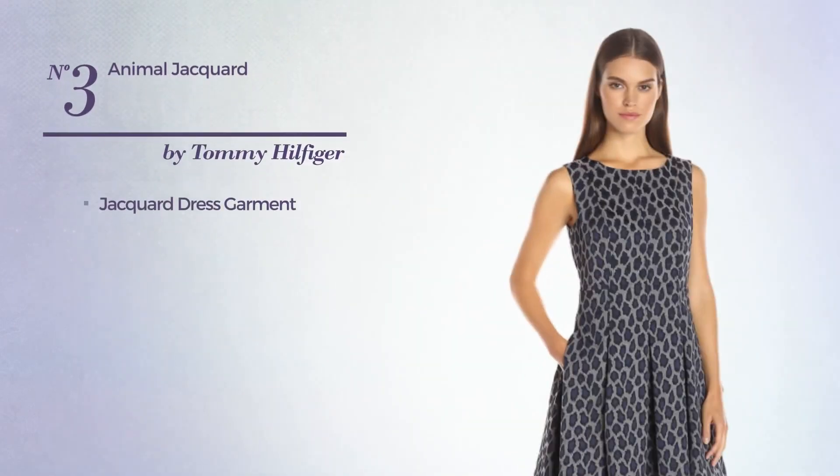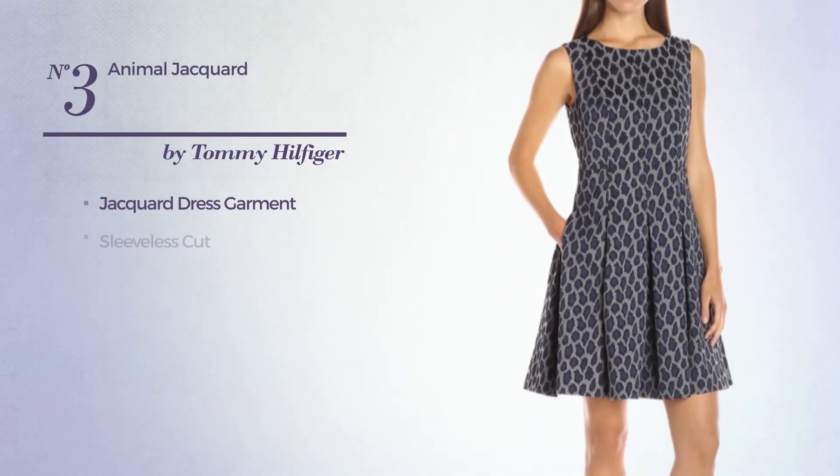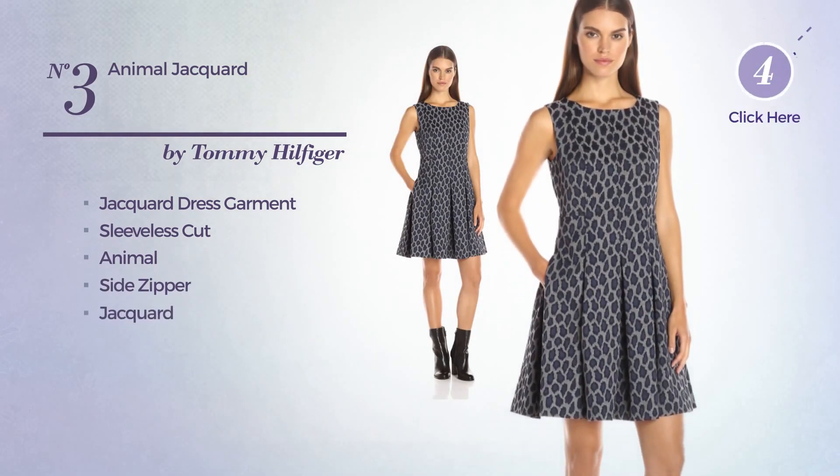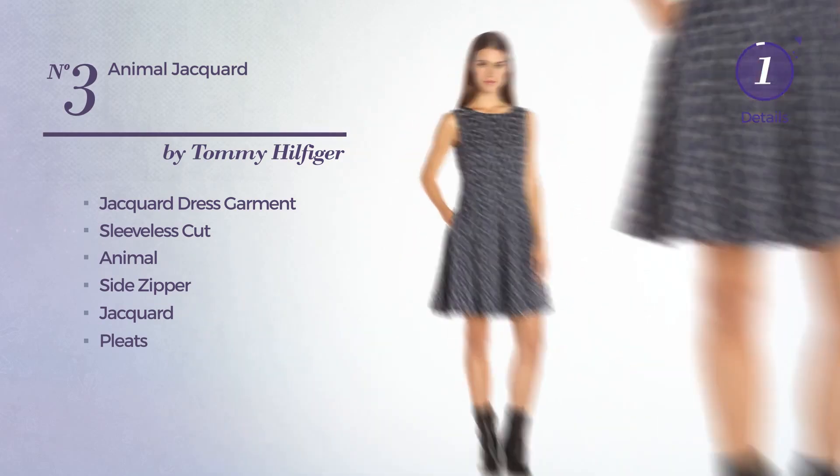Number 3: Jacquard Dress Garment. Featuring a sleeveless cut with an animal print, as well as a side zipper, produced with jacquard, adorned with pleats. Available uniquely in this color.